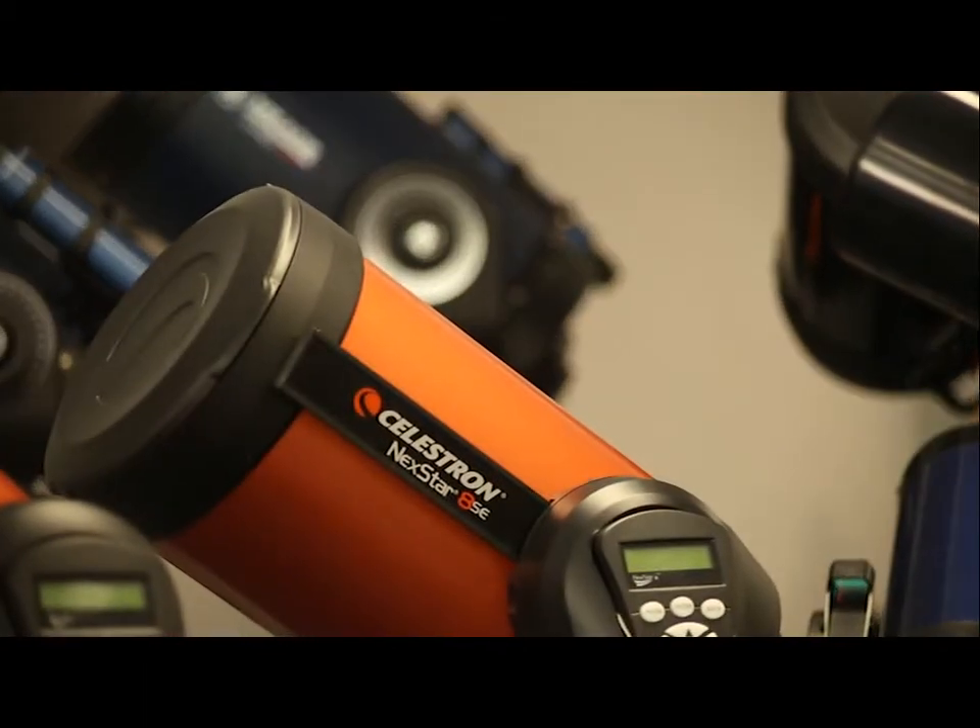The thing that I see in buying a telescope that is most often a mistake is a person falls in love with a particular type of telescope just because it's nifty, and it may not match their lifestyle at all.